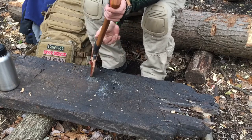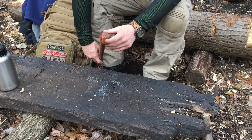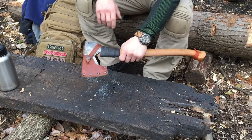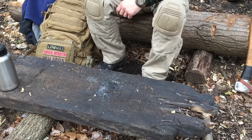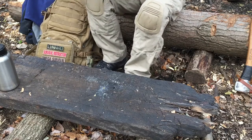I have a Gransfors Bruks small forest axe — the Ray Mears edition. It's exactly the same, it just has Ray Mears Bushcraft burned into the handle. You can see the grains run perfect. I use that axe so much. I also have a diamond hone sharpening stone — diamond hone on one side, stone on the other — and a leather strop for taking the gunk off my blade.